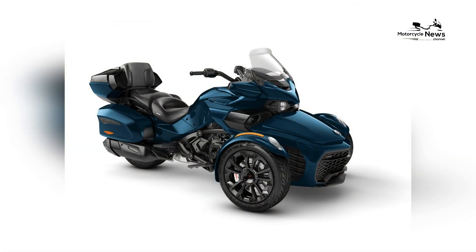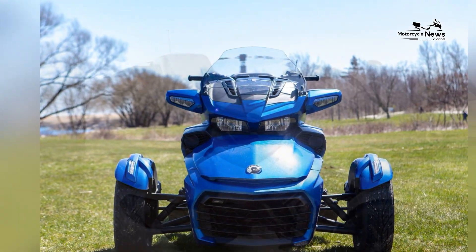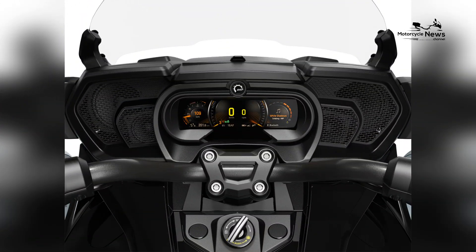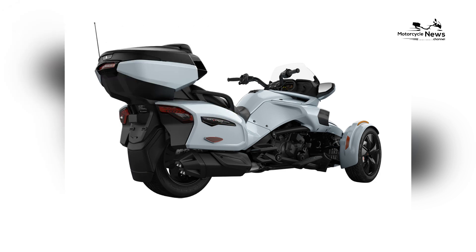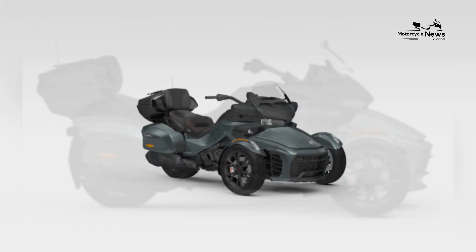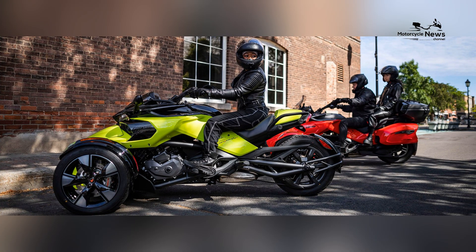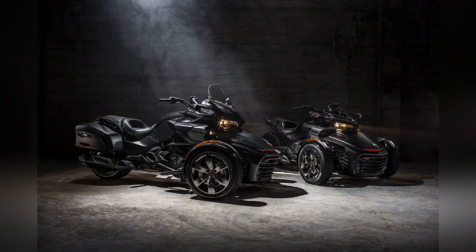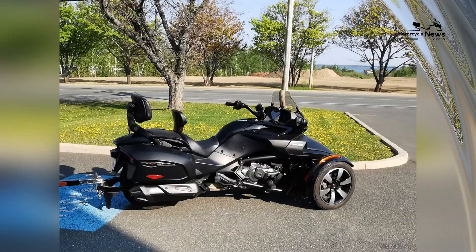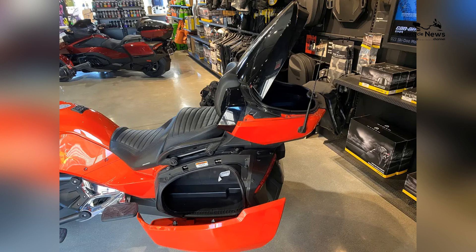The 2024 Spider F3 Limited Special Series is the epitome of luxury and performance in the world of three-wheel motorcycles. This model is designed for those who seek the ultimate touring experience, offering unparalleled comfort, cutting-edge technology, and distinctive style. Already generating excitement among riders and dealerships, its combination of powerful performance and luxurious features is set to make it a top choice for touring enthusiasts. As Can-Am continues to innovate, the Spider F3 Limited Special Series exemplifies the brand's commitment to delivering exceptional riding experiences, inviting riders to explore the open road with unmatched comfort, style, and sophistication.